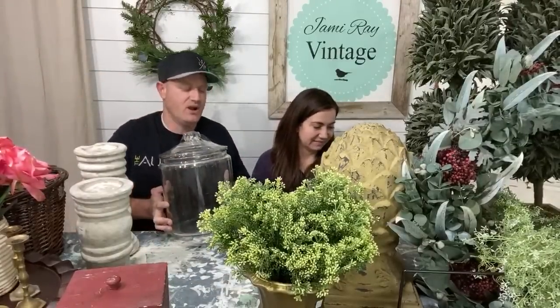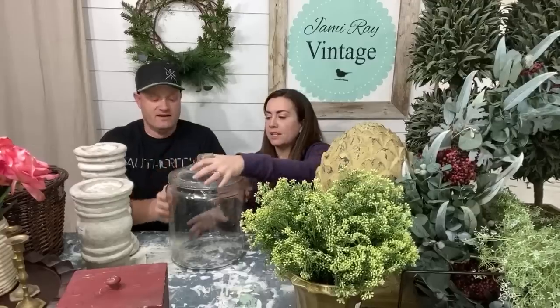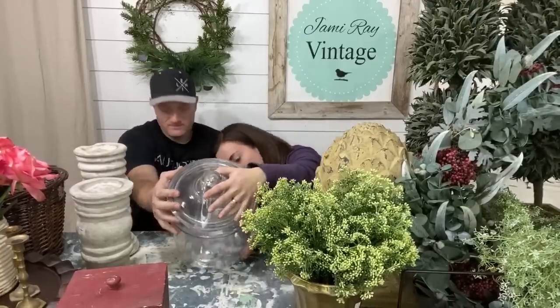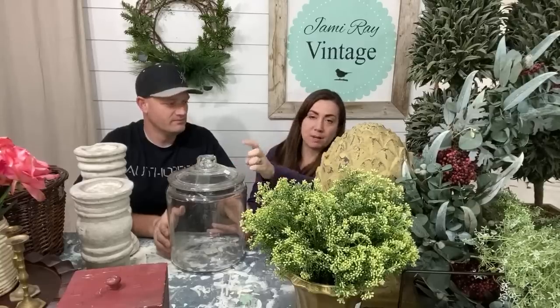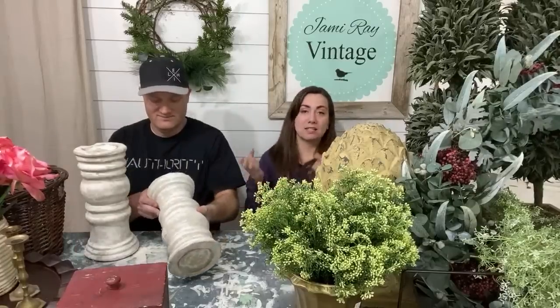We've got this big glass jar — it was $6 and it's pretty big. We'll do the forearm test — these glass jars are usually Anchor Hocking, and yep, it is Anchor. This size sells for about $20 with the lid in my shop, which is about what it retails for everywhere else. I bought it for $6 and I also use them without the lid to put rolling pins in. Clear glass makes rolling pins look the best — that's a tip I learned from Will Bell.